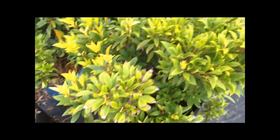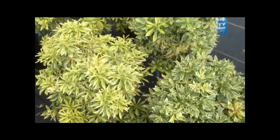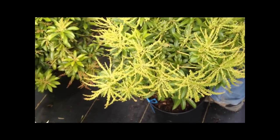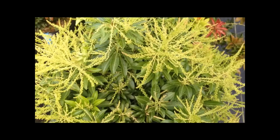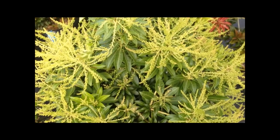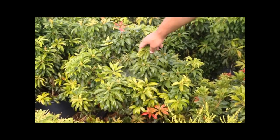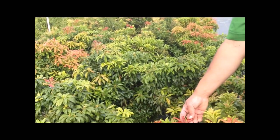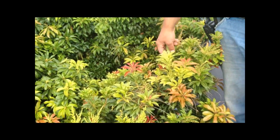And then the Pieris over here, Pieris japonica, or Andromedas, they just get loaded with blossoms for the spring of the season, and they're one of the first things to bloom in spring. They get a little white, miniature bell-like, almost a lily-of-the-valley flower to them, and they come in different varieties. This one, I believe, is called Red Mill or Mountain Fire. The new growth on these is a vibrant red, and then it changes to a light green and then to a dark green. Great plant.